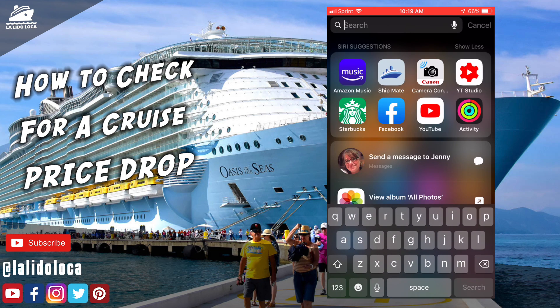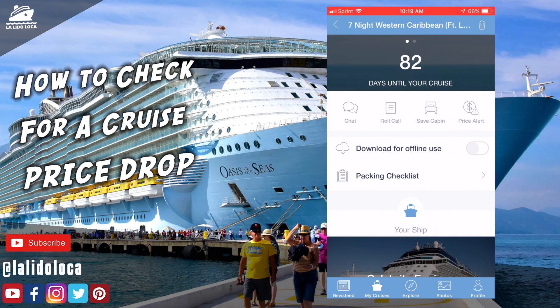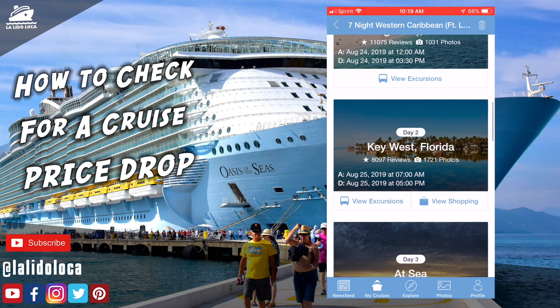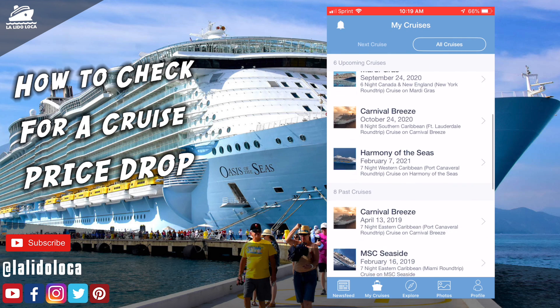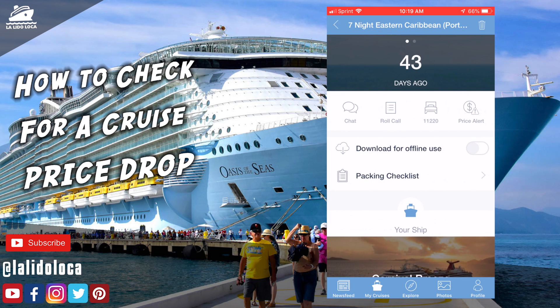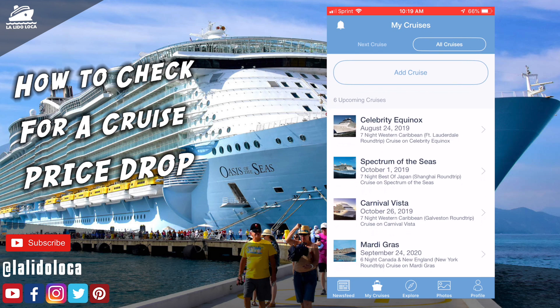Let's jump into the Shipmate app. I really like it because it gives you some good information. Not only does it show upcoming cruises — for example, if you have the Equinox in there, you can see how long until you cruise and the full itinerary showing what days you'll be where. It also shows cruises you've completed, with a reverse countdown — like 43 days since we were on the Carnival Breeze. But the feature we're here to talk about, and the one I really like, is the price alert feature.